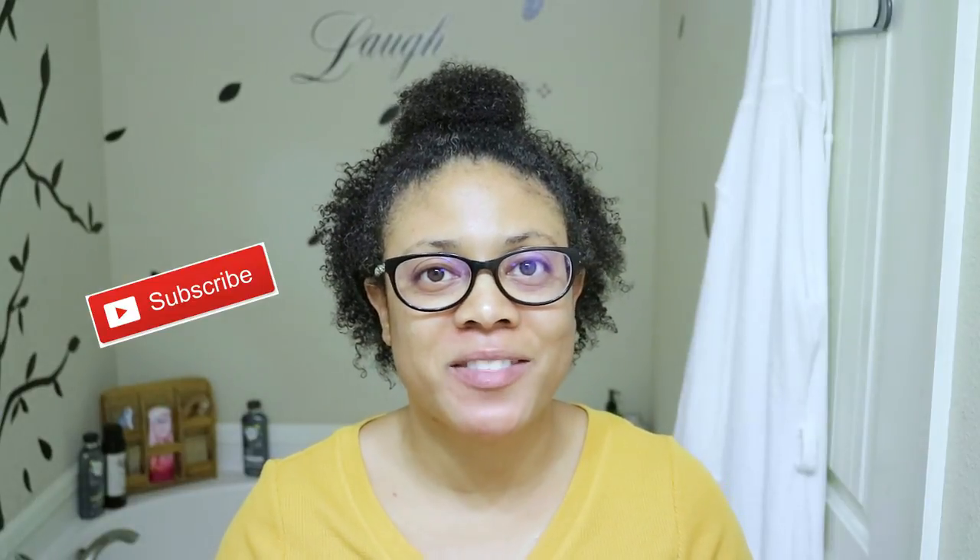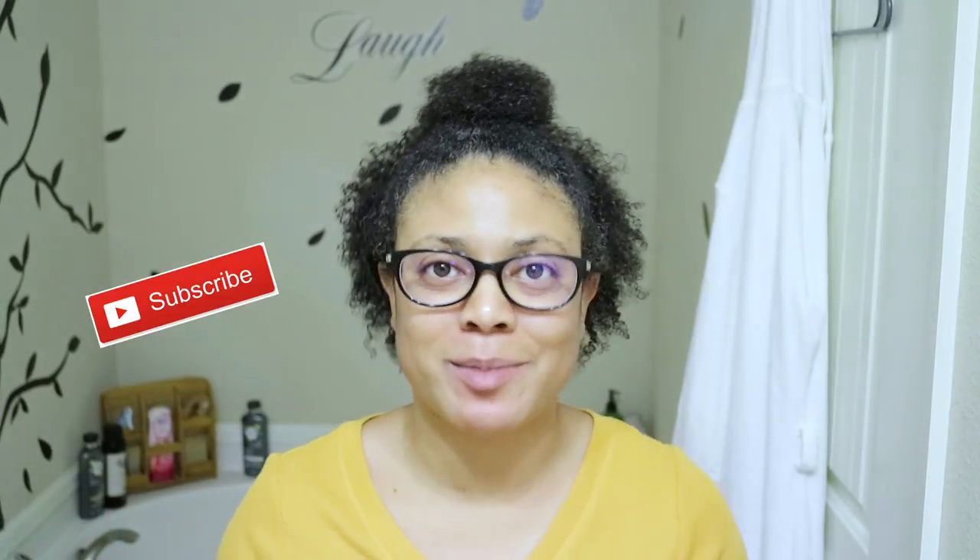Hi guys, and welcome back to my channel. Thanks so much for tuning in for another video. If you're new, welcome, and don't forget to subscribe and to hit the notification bell beside that subscribe button so that way you'll be alerted of upcoming videos in the future. If you have been with me since day one, welcome back.